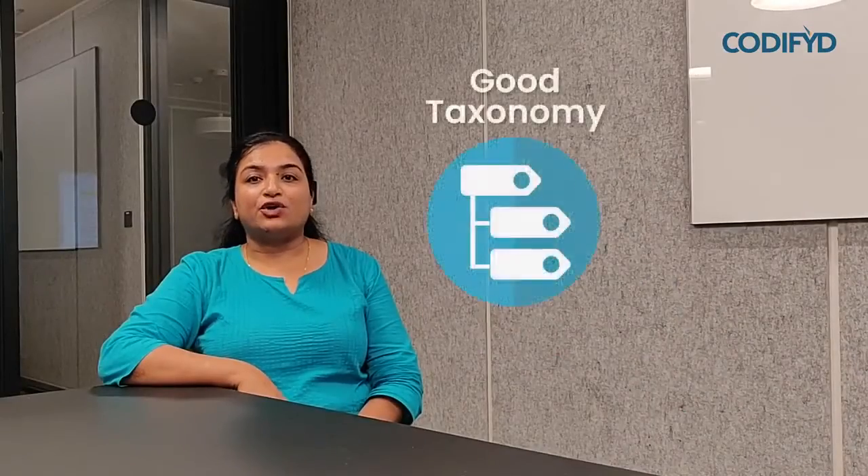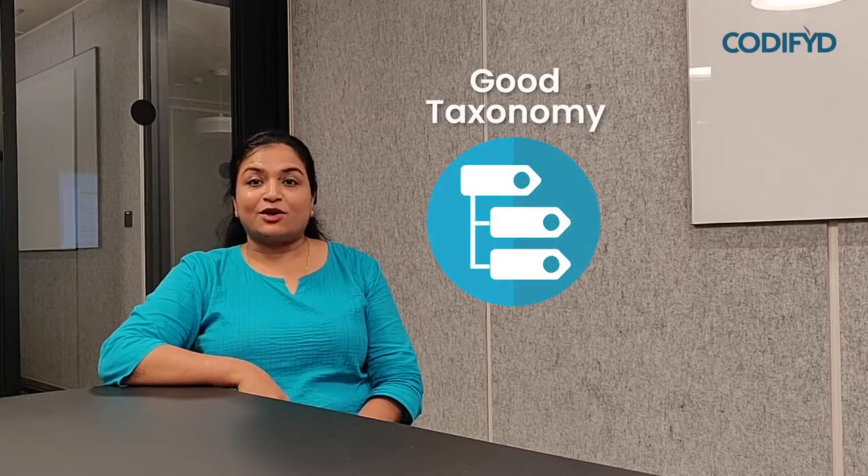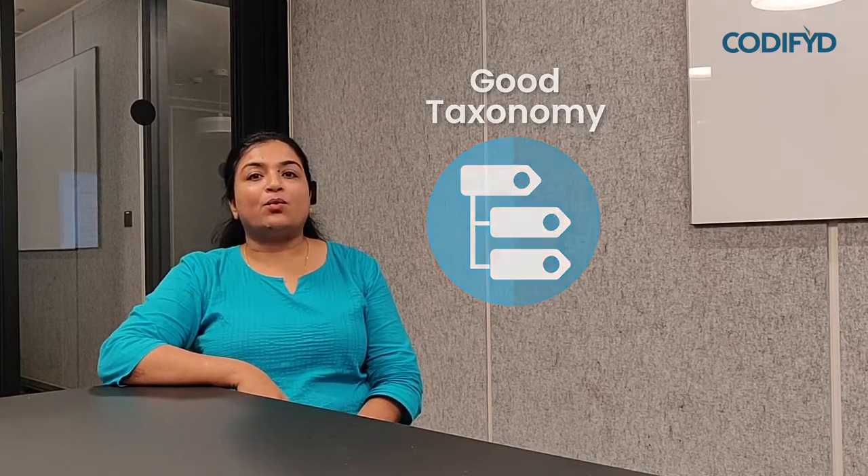Much more complex, right? That brings us to the question: how does a buyer choose? The simple answer to this is good taxonomy. Sounds complex? Let us understand what taxonomy is. It's just a fancy name for arranging — in other words, it's just a breadcrumb.